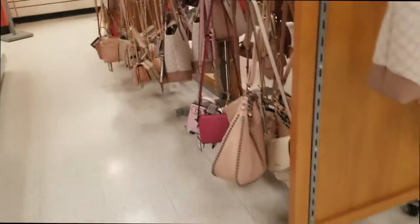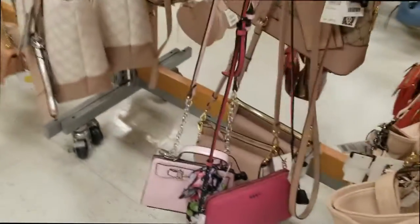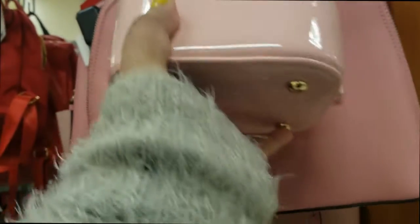We're in TJ Maxx — it's cold out there, seriously cold, so glad to be in here. Here are some cute purses. Let's see — how about this one for $19.99?